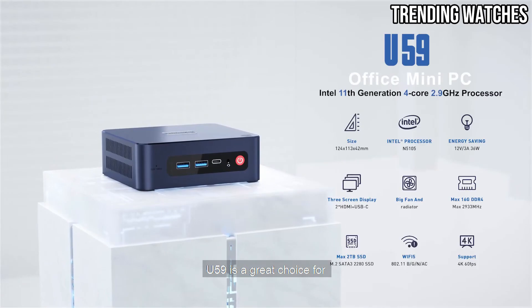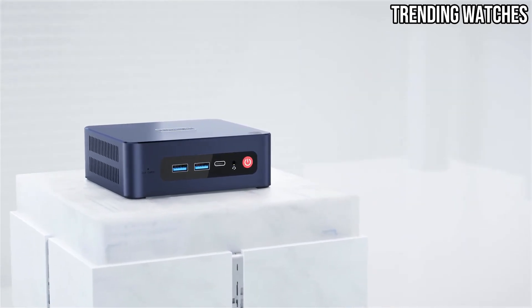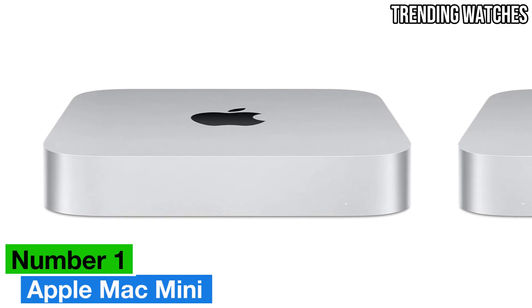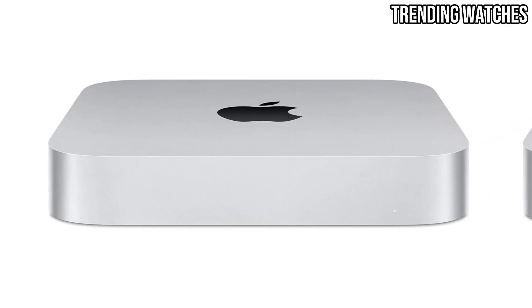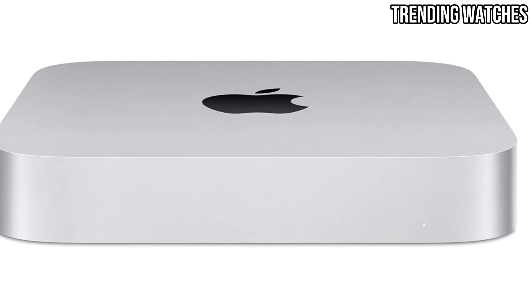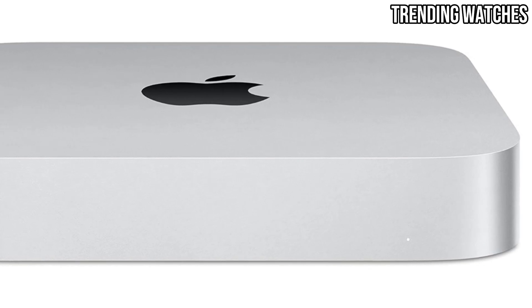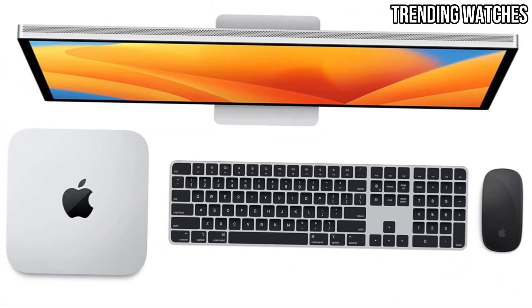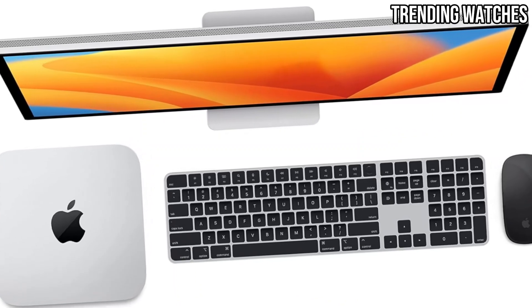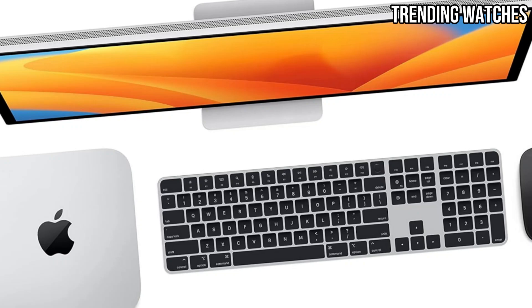For those seeking a reliable entry-level mini PC, the Beelink U59 is hard to beat. Number one: the Apple Mac Mini with the M2 chip — a revolutionary device that combines power, efficiency, and elegance. Apple's M2 chip features an 8-core CPU and a 10-core GPU, making it a powerhouse for multitasking, video editing, music production, and more.